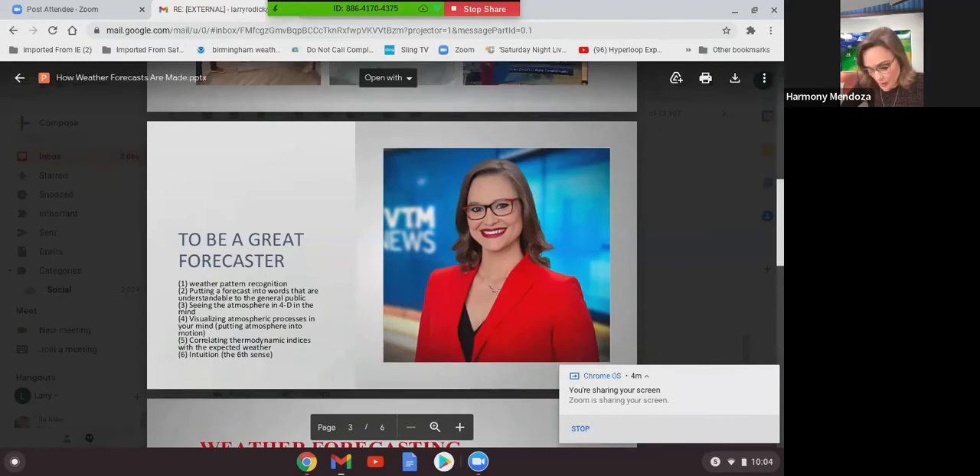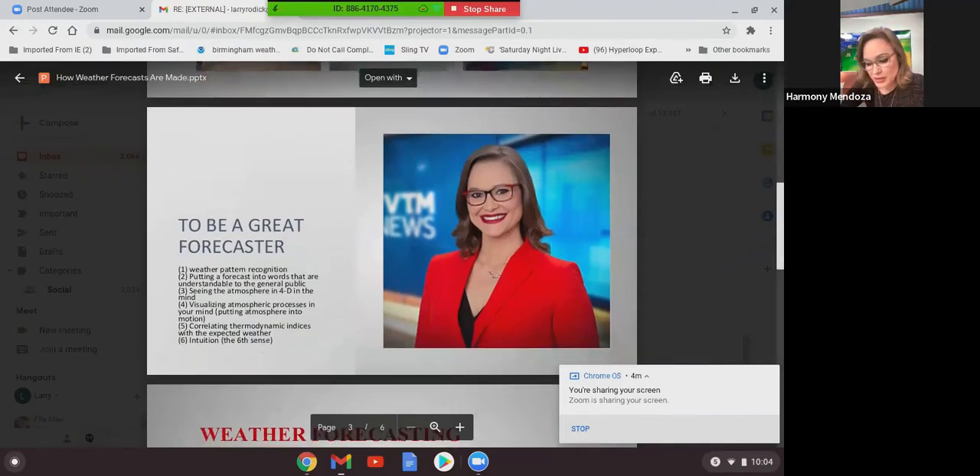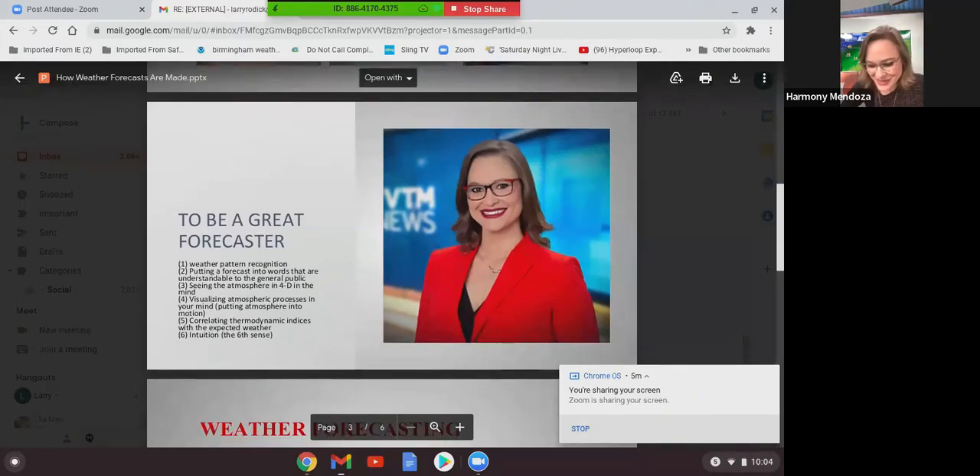The sixth weather element a great forecaster uses is intuition — I call it the sixth sense. I don't have my taste and smell, but the sixth sense is intuition that comes with experience and time. A lot of it is understanding here in central Alabama — the topography, where the creeks, rivers, and streams are located, what roadways tend to get flooded, who sees this and who sees that. All of those things come with forecasting different weather patterns over a long period of time.